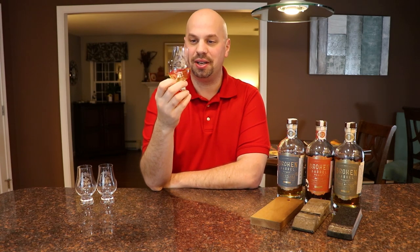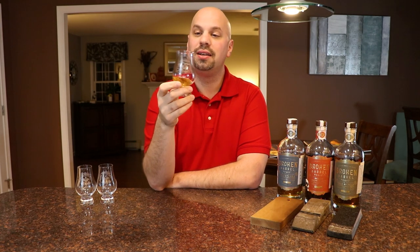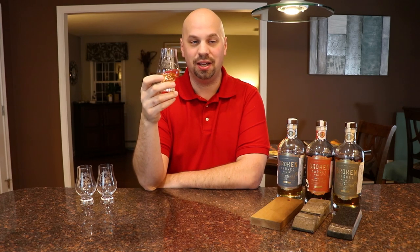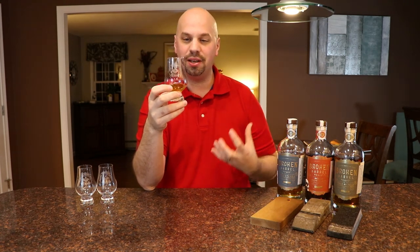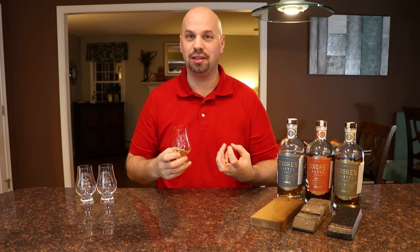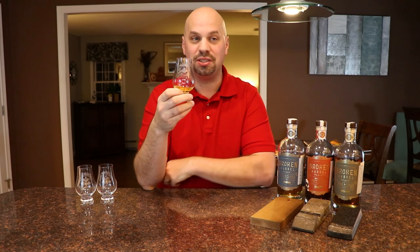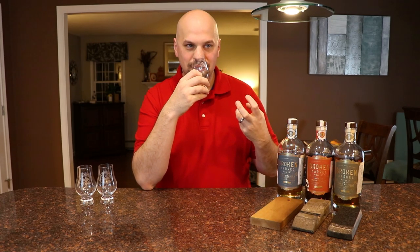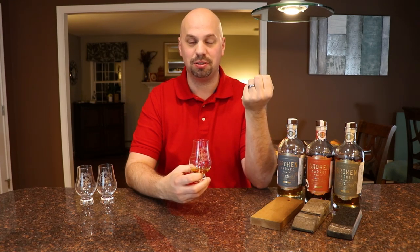I've poured some of the Mizunara cask here and I'm going to nose it. What I'm getting is very light and floral — it's got the usual Mizunara character you might get in something like a Glenfiddich 13 with Mizunara. It's not Irish; it does have some bourbon influence, but it's very light. There's a light floral note on top of a little bit of vanilla, with no real heavy oak going on like you might typically pick up in a bourbon.